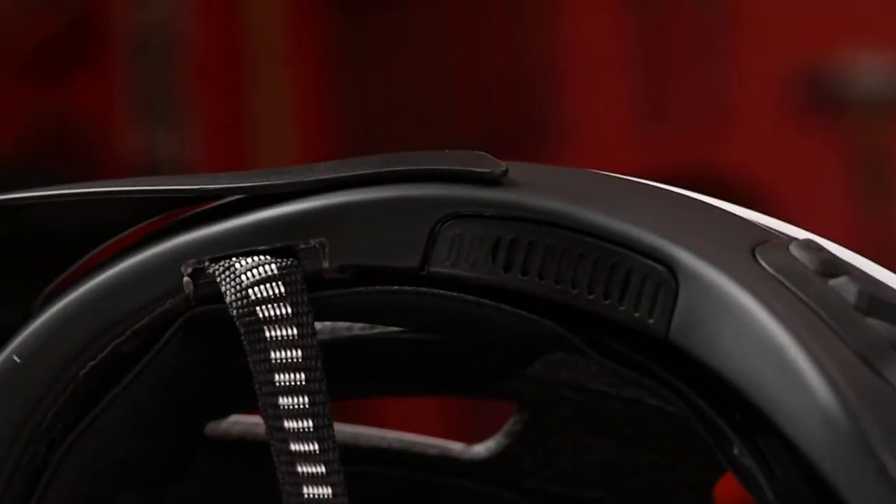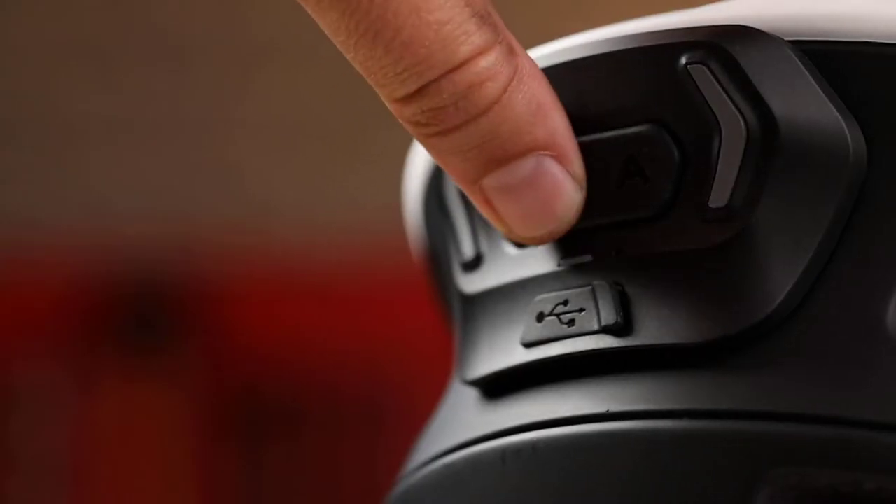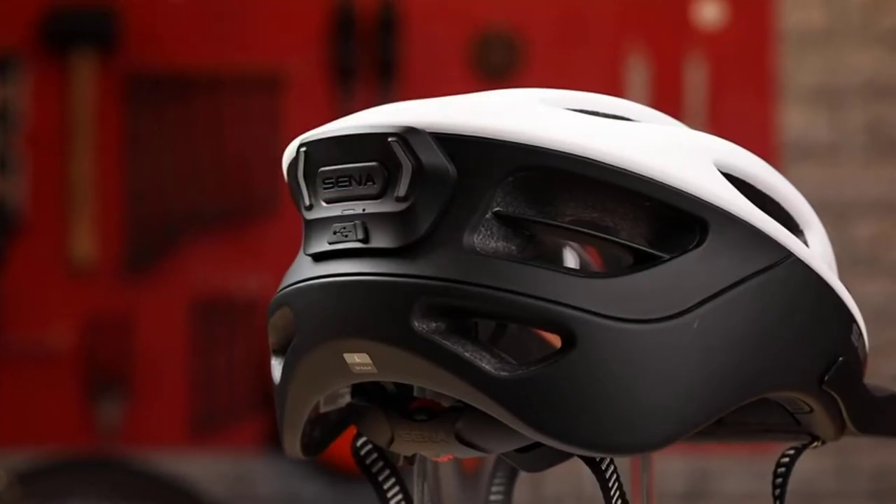Positive sides of this product: listen to music and FM radio, soft inner pads are washable, great helmet for the price, best smart bike helmet for communication, and long battery life.